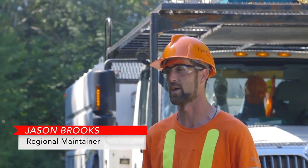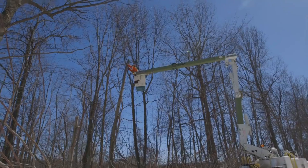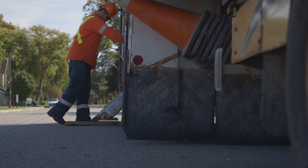I enjoy being outside. I enjoy working with my hands. The biggest tree I've probably been up at Hydra One is about 85 feet — it's actually challenging. It's different every day. I don't want to be anywhere else.